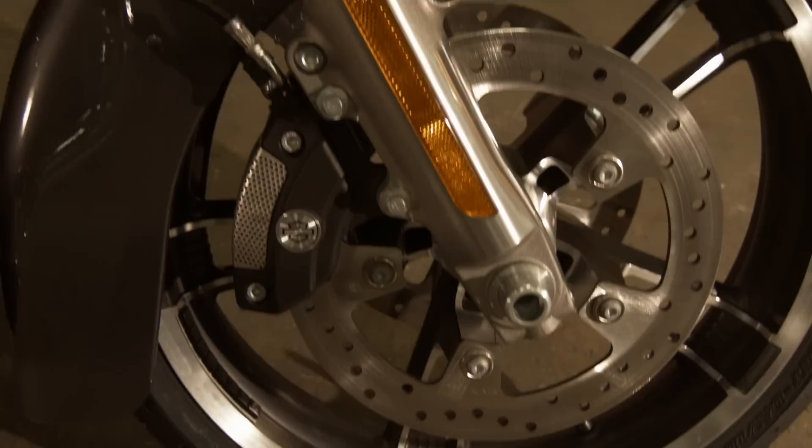For safety, we have a new braking system with ABS, and the brakes are linked front to rear.